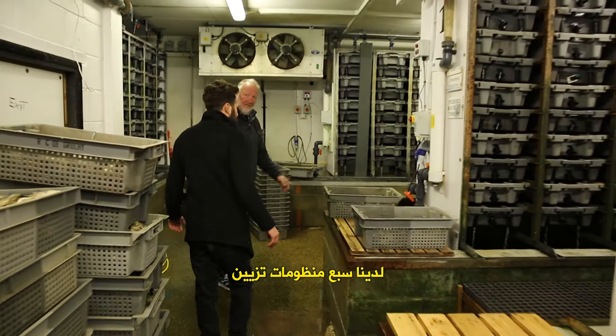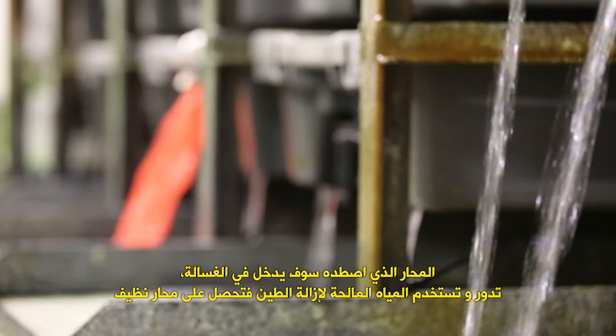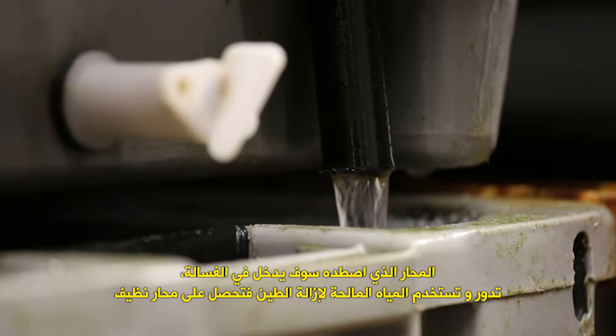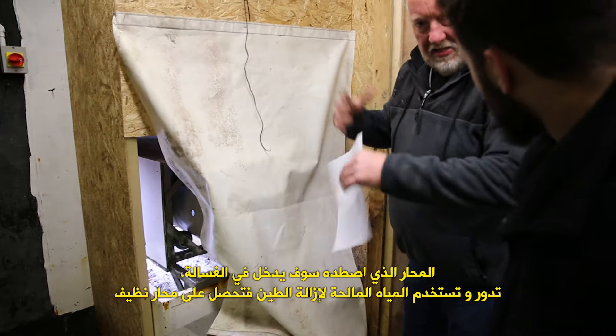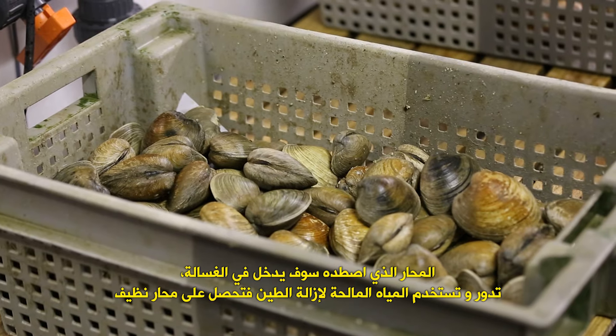So we have seven depuration systems. The oysters you caught will go through the washing machine. The machine spins round and is powered by salt water. It gets all the mud off, so we end up with nice clean oysters.